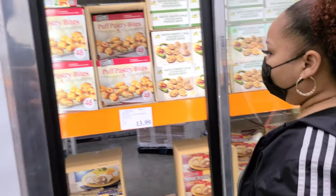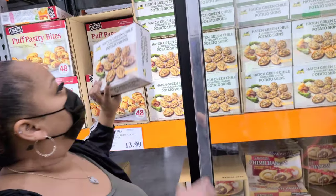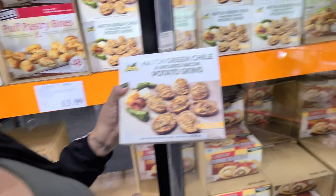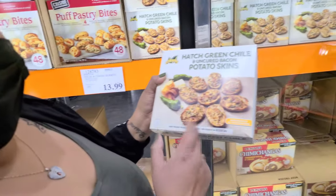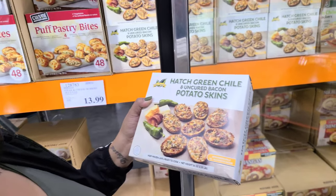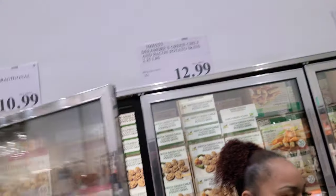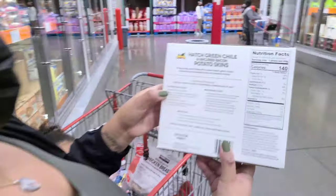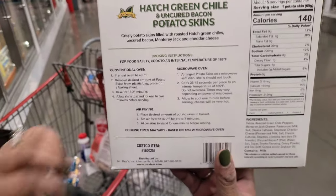I want to try this — hatch green chili and it's uncured bacon potato skins. You think that would be like a dinner side? It's like a little appetizer — an hors d'oeuvre. Do you want to try it tonight? Because I don't want it to sit in the freezer. It's ready to cook. That's $12.99 for 2.25 pounds. You can microwave it, oven bake it, or air fry it — we have one.